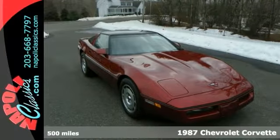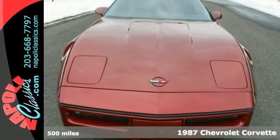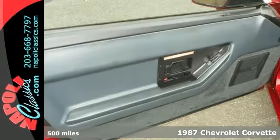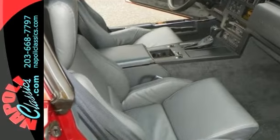Here's a 1987 Chevrolet Corvette Coupe. It was purchased new in Hamden, Connecticut. It was driven under 500 miles, and it's been stored and maintained by the original owner ever since.